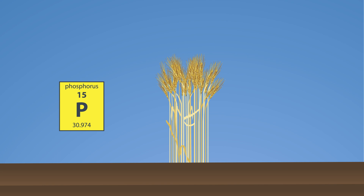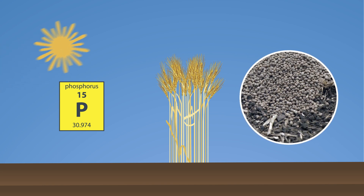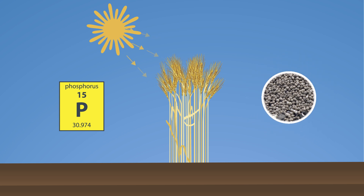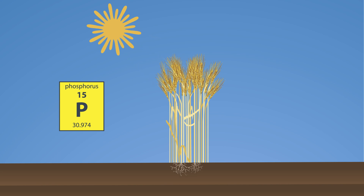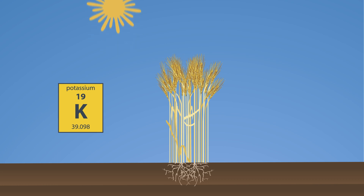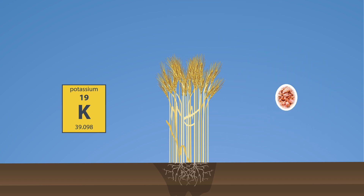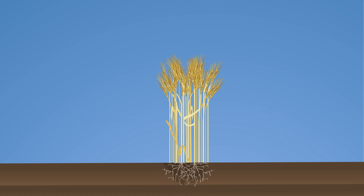Phosphorus is referred to as the enforcer. It helps the plant trap and use the sun's energy to make food through photosynthesis. Plants also need phosphorus to grow healthy root systems. Potassium is often called the protector. Potassium protects our plants against diseases and helps them stay healthy when it is cold or dry, because it helps move nutrients and water in the plant to where it's needed most.